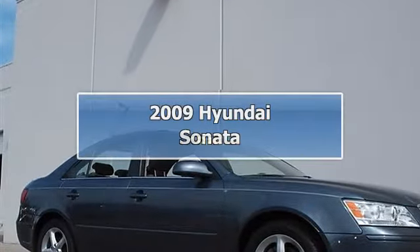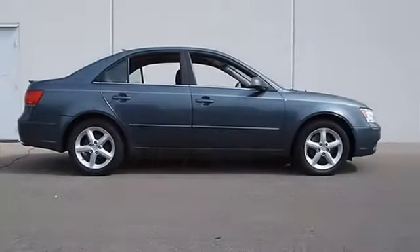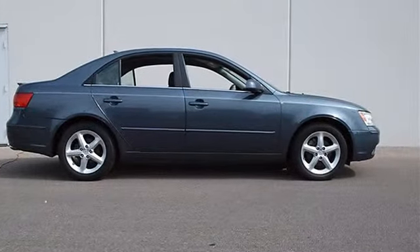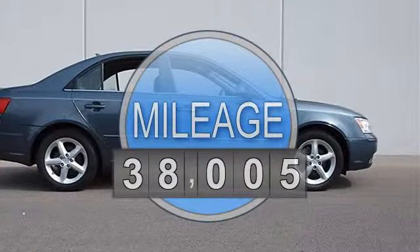2009 Hyundai Sonata 4-door car. This vehicle features the following equipment: automatic, gas 5-6, 3.3L-204, FWD front wheel drive.